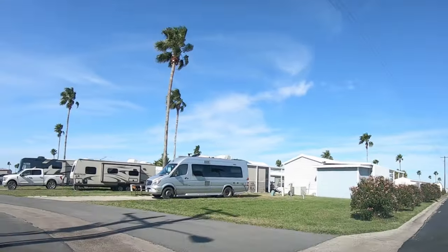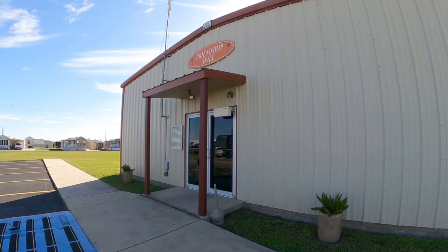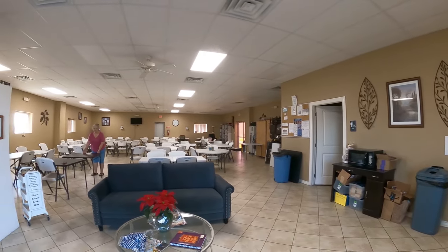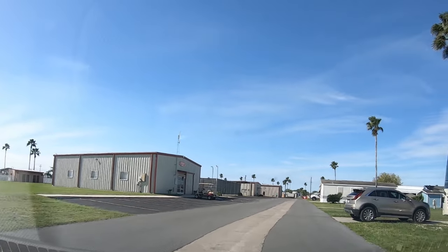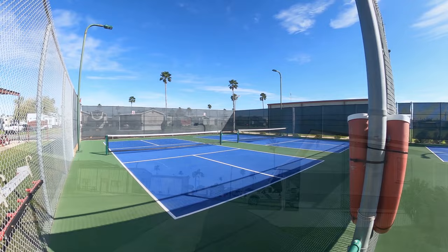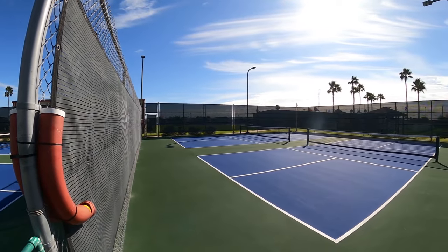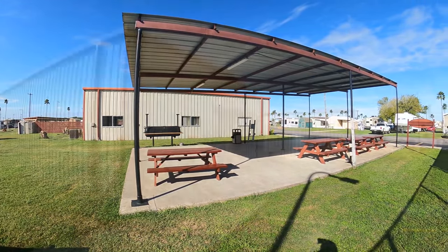We're going to make a left here and there are a couple more main buildings for amenities. The building in front is Friendship Hall, where they have a lot of their card meetups, puzzles in the back corner, and a little library up front. Just down the road from Friendship Hall are their pickleball courts — they're nice, and they've got dividers between the courts so you don't have to worry about missed shots. Beside that is a pavilion with picnic tables and a big smoker set up.